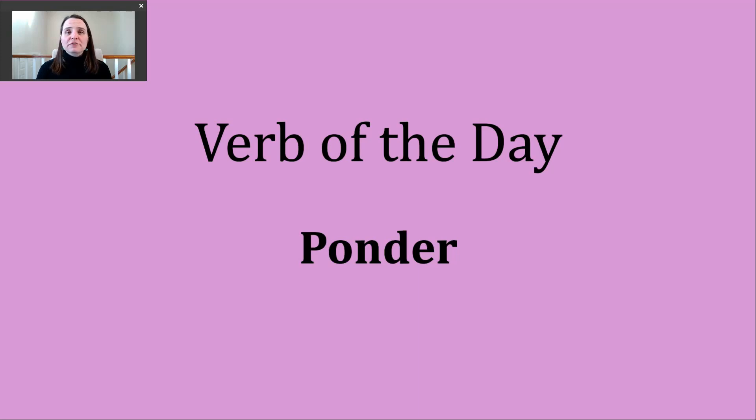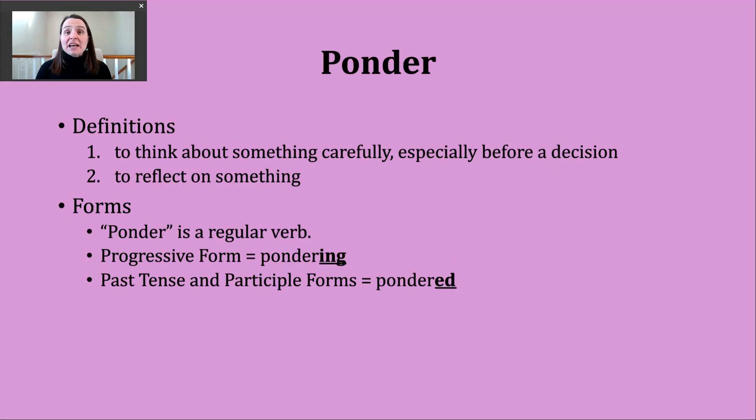Hi, it's time for another verb of the day. Today's verb is ponder. Let's take a look at some of the definitions or ways that we use this verb.